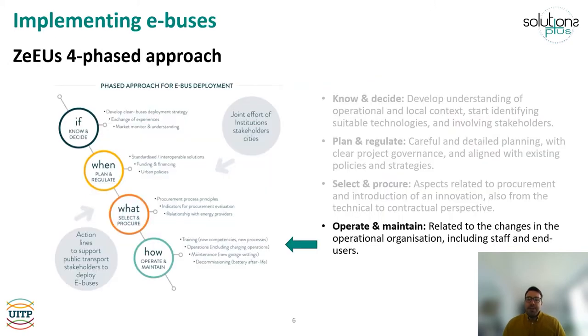In previous units, the phased approach for implementing electric buses has already been presented. In this unit, the last phase is unlocked, in which operation, planning and customer satisfaction come into play. This last phase includes tasks related to the design of operations through new schedules, designing and implementing the right training plans for staff to acquire the new skills required, and also monitoring passenger satisfaction.